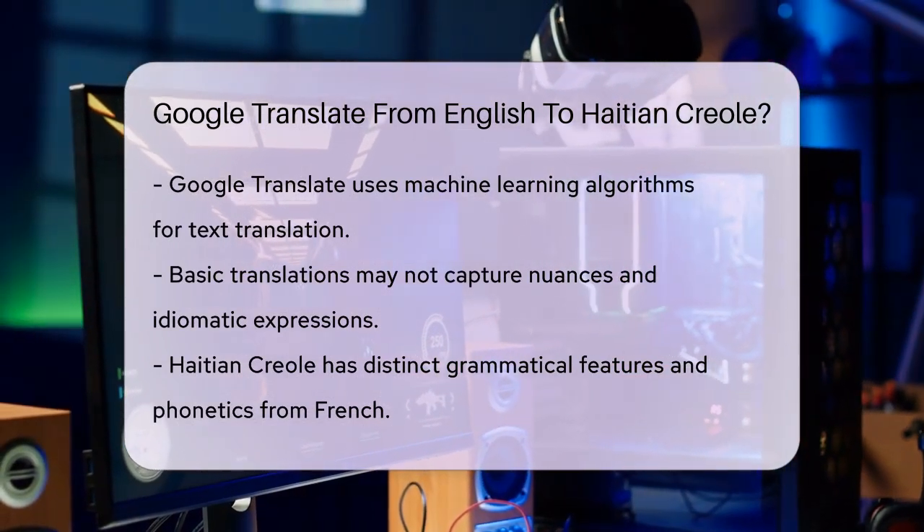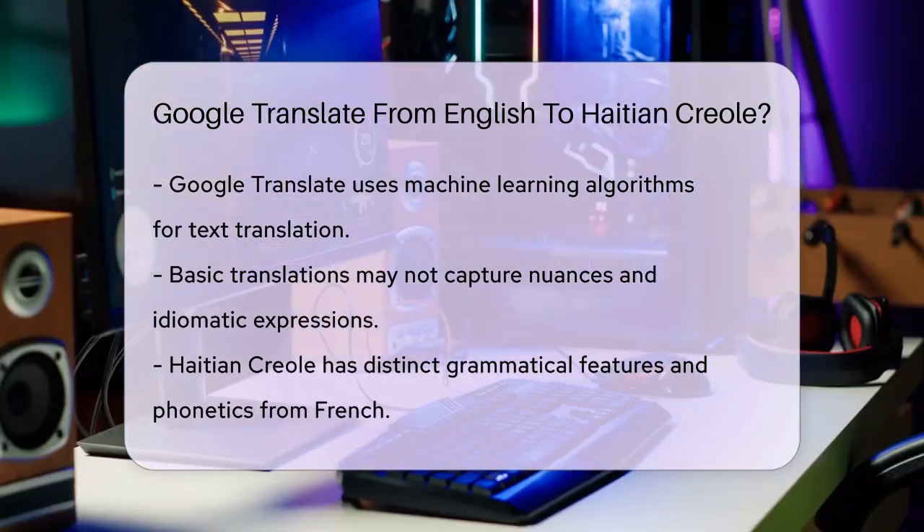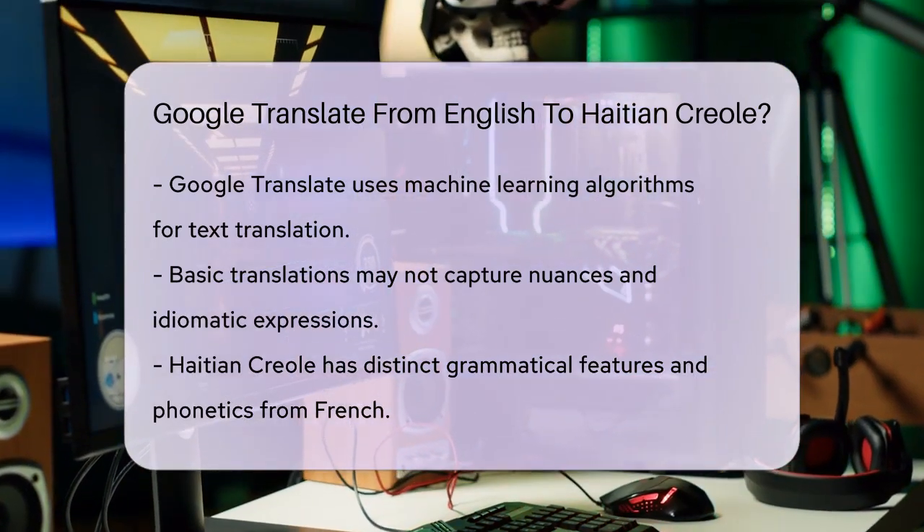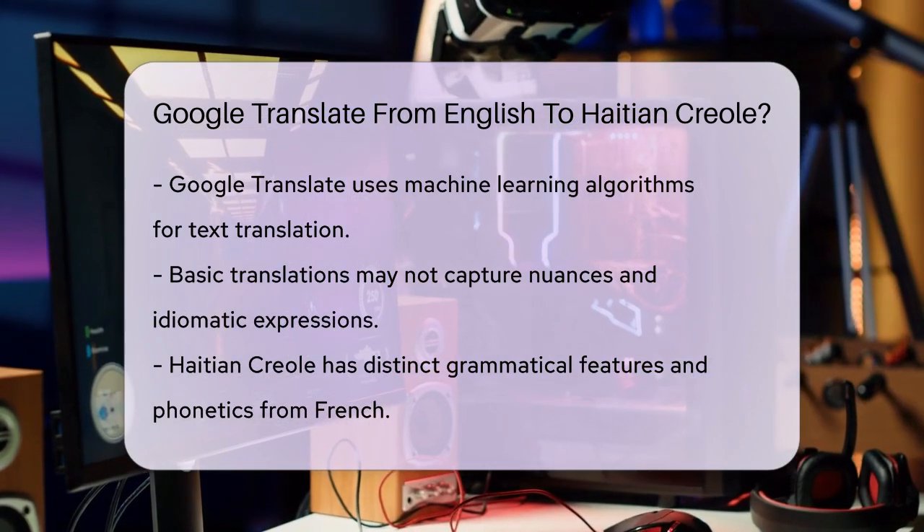If you're looking for more accurate translations, especially for complex or culturally sensitive content, you might want to consider using a combination of machine translation and human editing.